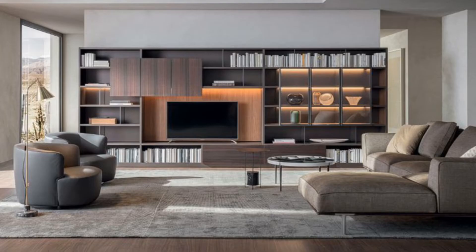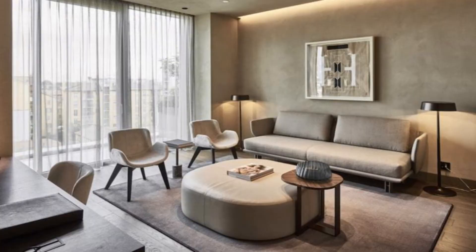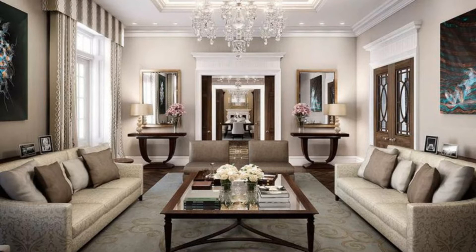Rich Velvets: A painterly floral wallpaper provides a delicate backdrop to a beautiful and rich deep blue velvet sofa. For the perfect finishing touch, add velvet cushions with a contrasting trim for a truly wonderful living room scheme.